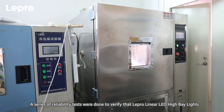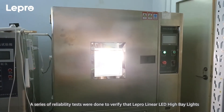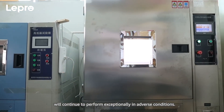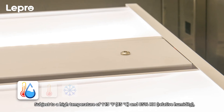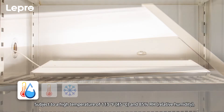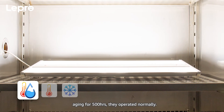Test: A series of reliability tests were done to verify that Lepro Linear High Bay Lights will continue to perform exceptionally in adverse conditions. High Temperature and High Humidity Working Test: subject to a high temperature of 113 degrees Fahrenheit (45 degrees Celsius) and 85% relative humidity, aging for 500 hours, they operated normally.